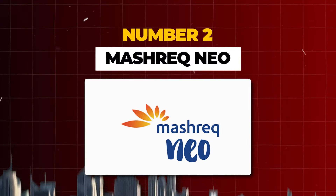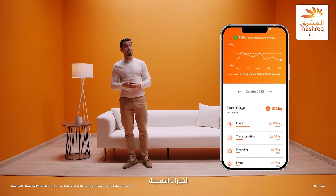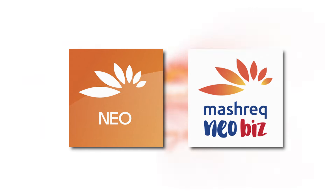Another popular digital bank here in the UAE and in Dubai is Mashreq NIO. Mashreq is a traditional physical bank that has been in the UAE and in Dubai for decades, and they've recently introduced their virtual banking — Mashreq NIO and Mashreq NIO Biz — as a digital solution for business owners.